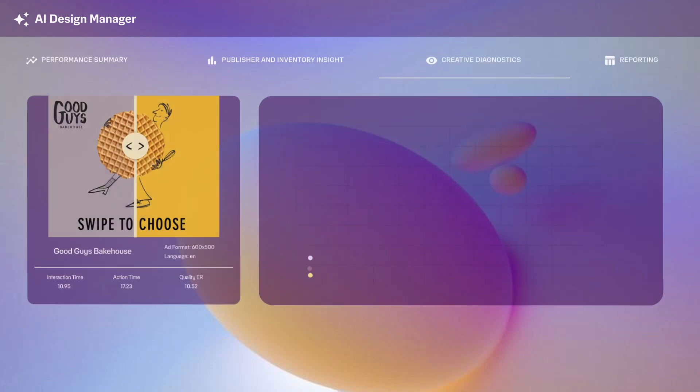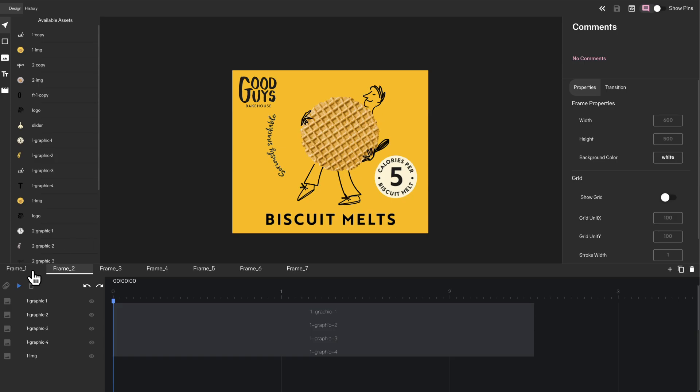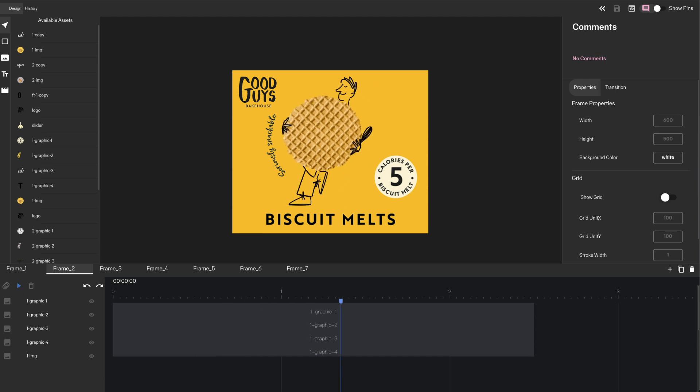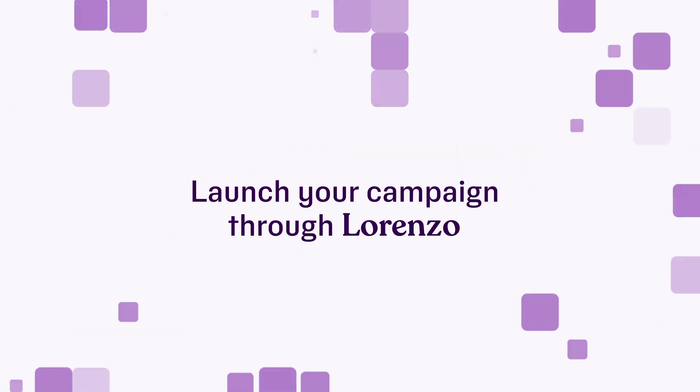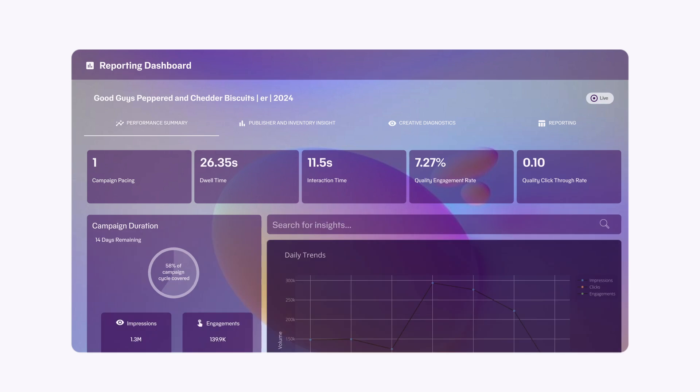Lorenzo helps with creative by reviewing and optimizing your existing assets, or can also help you create new ones. When you are all set, you can launch your campaign through Lorenzo, who will give you recommendations to make it perform better from day one.